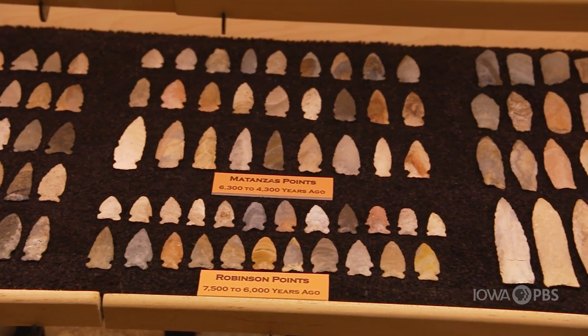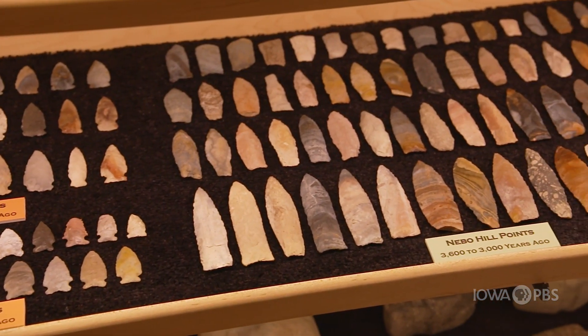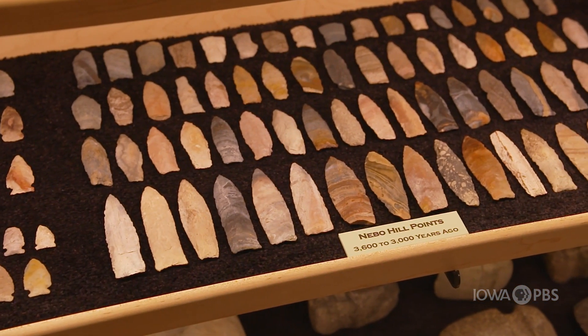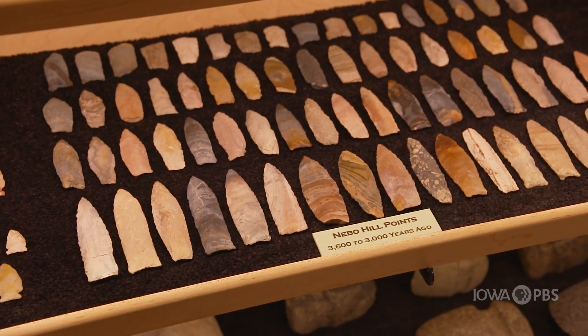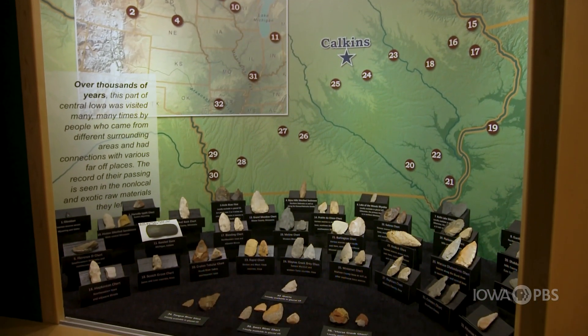A local collector discovered many of these artifacts in the area. He worked with an archaeologist to verify the items. Handwritten maps were made and notes were taken to document artifact discoveries.